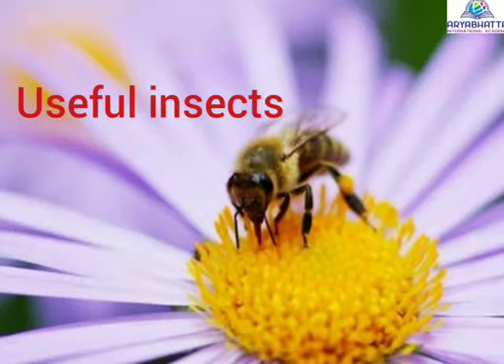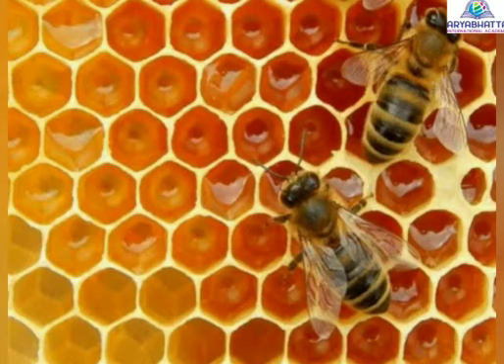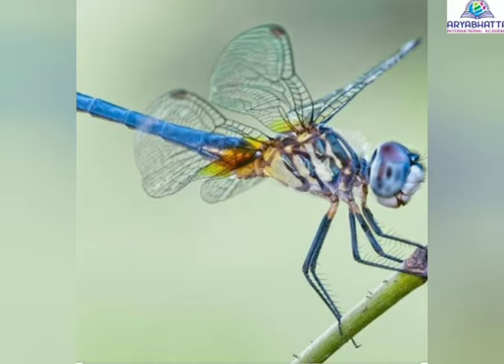Good morning children. Welcome to science class. Today we are going to learn about insects and us.